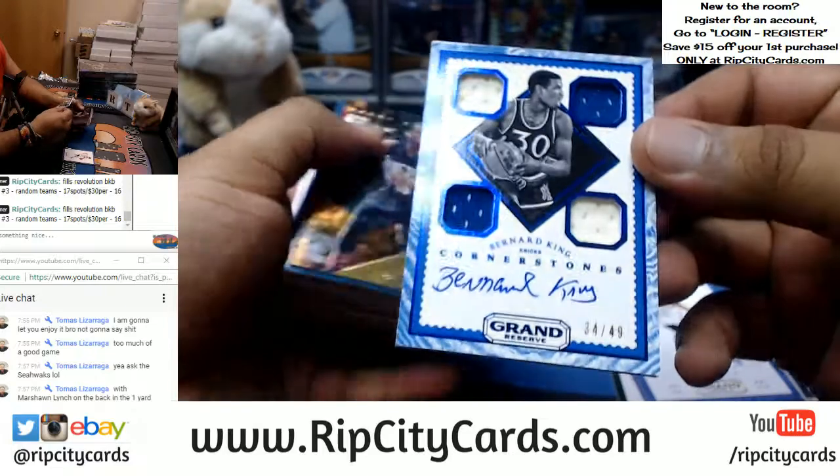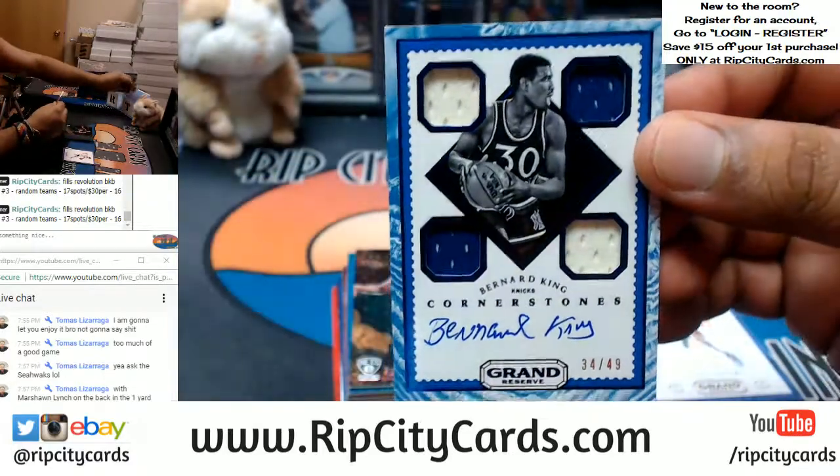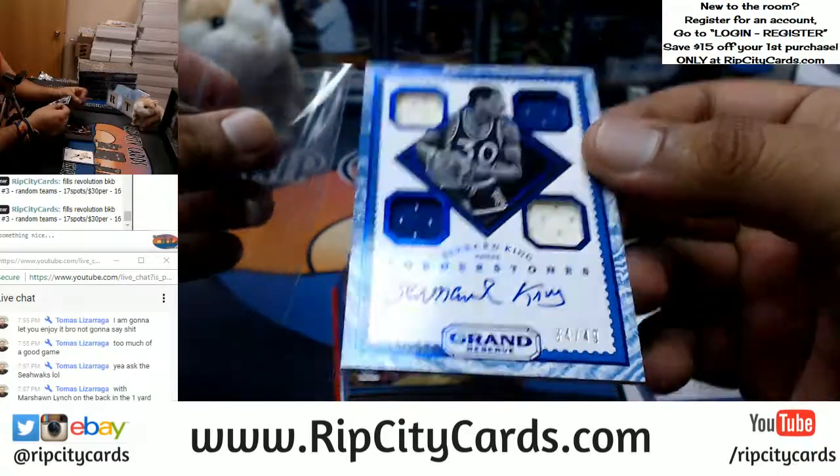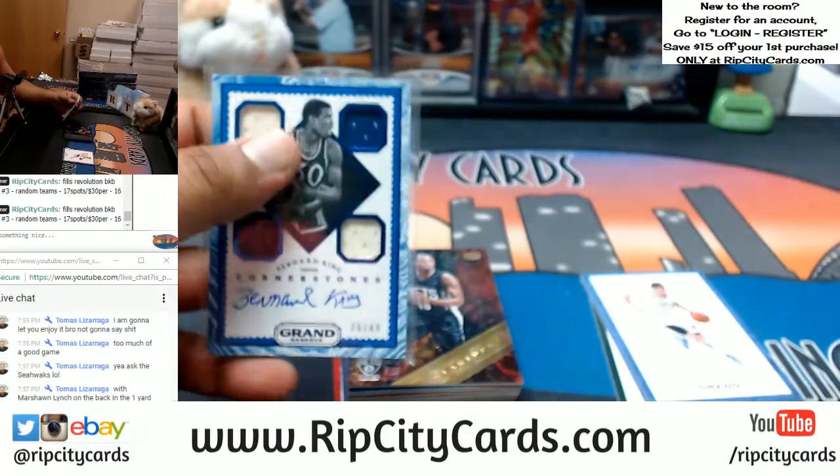Starting us off: Bernard King, numbered to 49 for the Knicks. That's pretty cool — four-color patch on-card auto too.